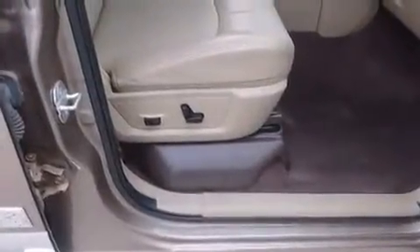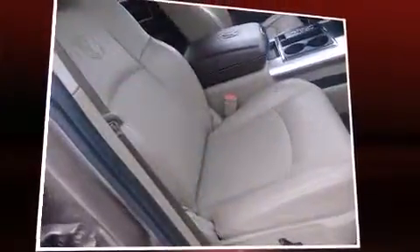Audio features include a CD player with MP3 capability, steering wheel mounted audio controls, a 30 gigabyte hard drive, and 10 speakers, providing excellent sound throughout the cabin.